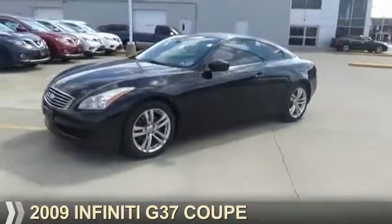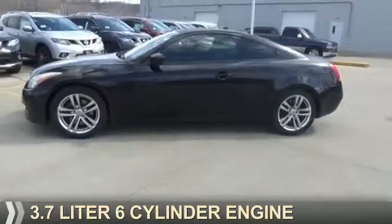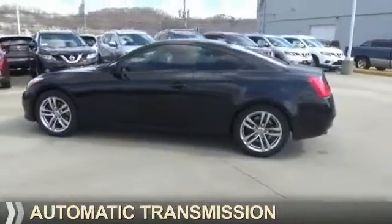Presenting the 2009, powered by Rear Wheel Drive, a 3.7-liter 6-cylinder engine, and an automatic transmission.